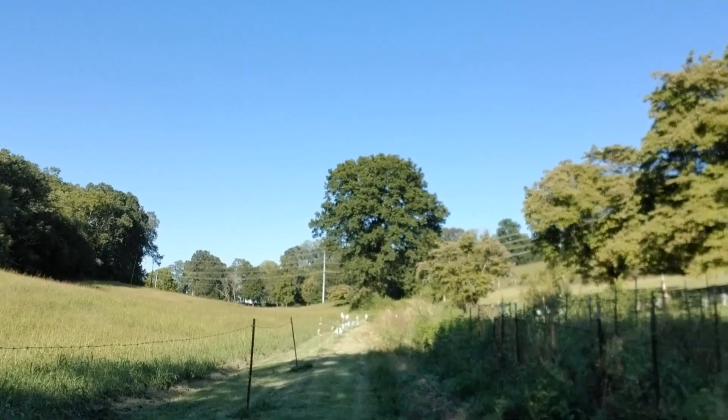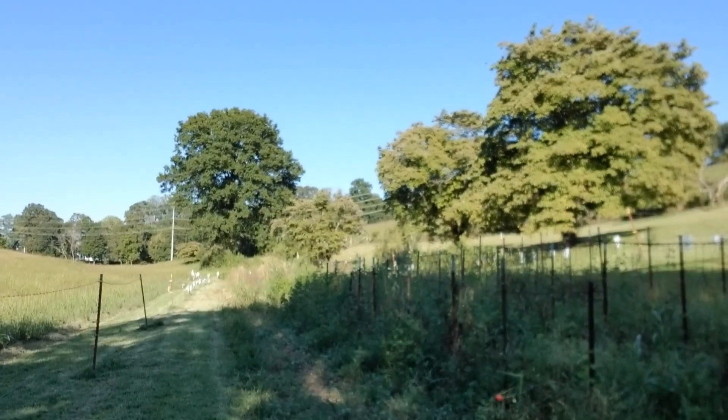Hi, welcome to the farm. I'm excited today. We're getting ready to dig potatoes here in the garden. I want to show you the garden — out toward the outer end out there is where the potatoes are.